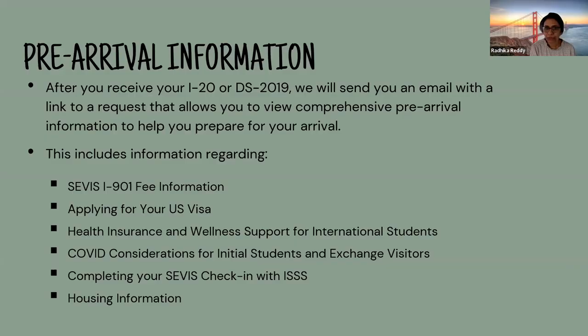After you receive your I-20 or DS-2019 from our office, we'll send an email with instructions. It allows you to view comprehensive pre-arrival information to help you prepare to arrive at Vanderbilt University. Once you do that, you will be paying the SEVIS fee, which is the I-901 SEVIS fee — you will receive the link for that through our email instructions. Once you pay the SEVIS fee, you will schedule an appointment for your visa. Once you obtain the visa, you will be arriving in the US.